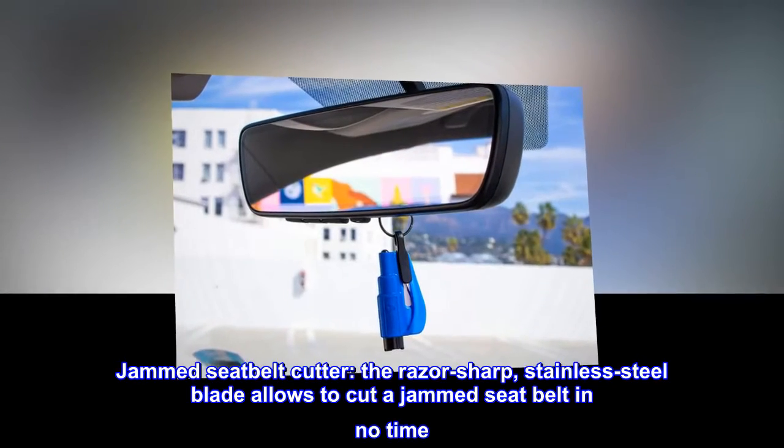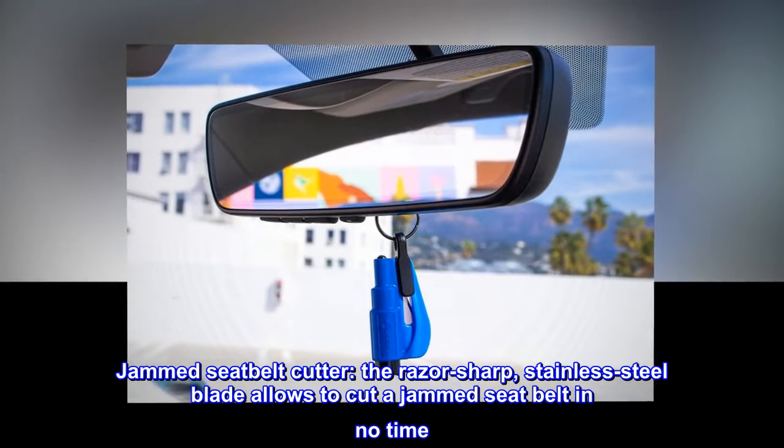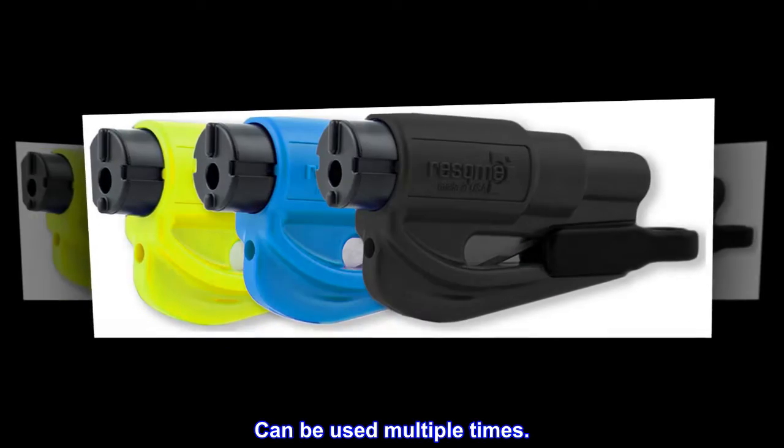Jammed seatbelt cutter. The razor-sharp stainless steel blade allows you to cut a jammed seatbelt in no time. Slice the seatbelt diagonally for a quick and clean cut. Can be used multiple times.